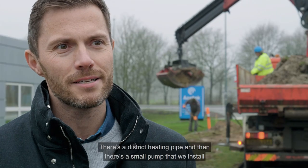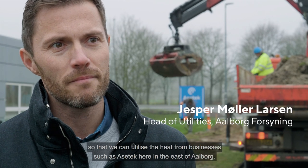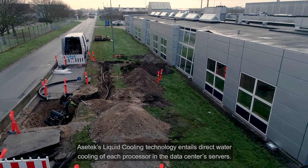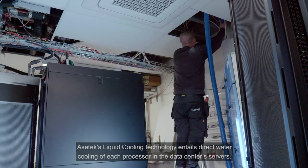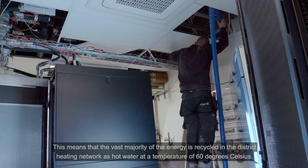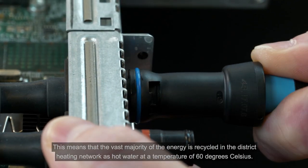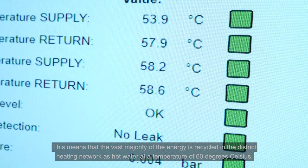It's very simple. It's a small pump we put on, so we can use the heat from a company like AcerTech here in Aalborg. AcerTech's liquid cooling technology entails direct water cooling of each processor in the datacenter's servers. This means that the vast majority of the energy is recycled in the district heating network as hot water at a temperature of 60 degrees Celsius.